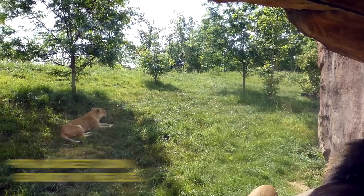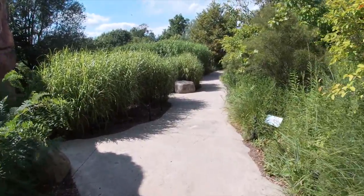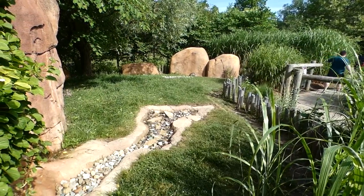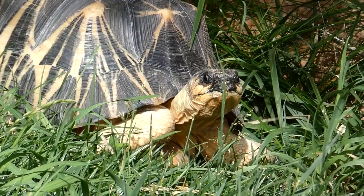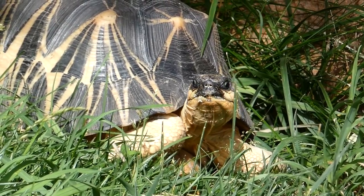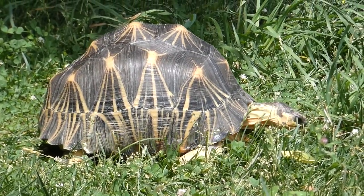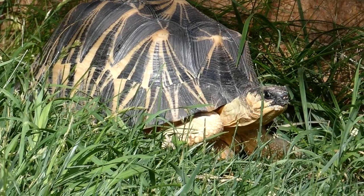Just past the mongooses is your last chance to get up close with the lions, revealing just how big their enclosure really is. Just one more stop outside the kopje: the radiated tortoise. Interestingly, they're endemic to Madagascar and prefer the dry thorn forests of the island's southern parts — you would not find them on a giant African savannah rock.